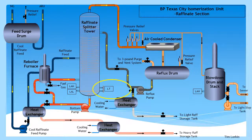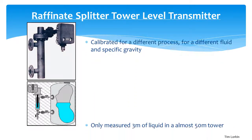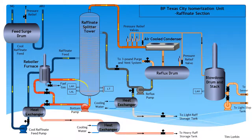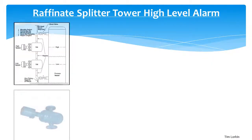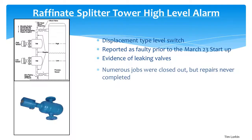The level transmitter located at the bottom of the raffinate splitter was not designed to measure liquid levels above 3 metres, though the tower was some 50 metres high, providing no insight to operators of the actual level inside the tower. The transmitter was also calibrated for a different process with a different specific gravity, so when temperature and pressure increased inside the tower, the transmitter actually indicated a falling level. A high level alarm switch was also installed in the tower, but investigations show that this switch failed to operate, most likely due to internal damage. The faulty switch had been reported prior to the start-up but was never repaired.